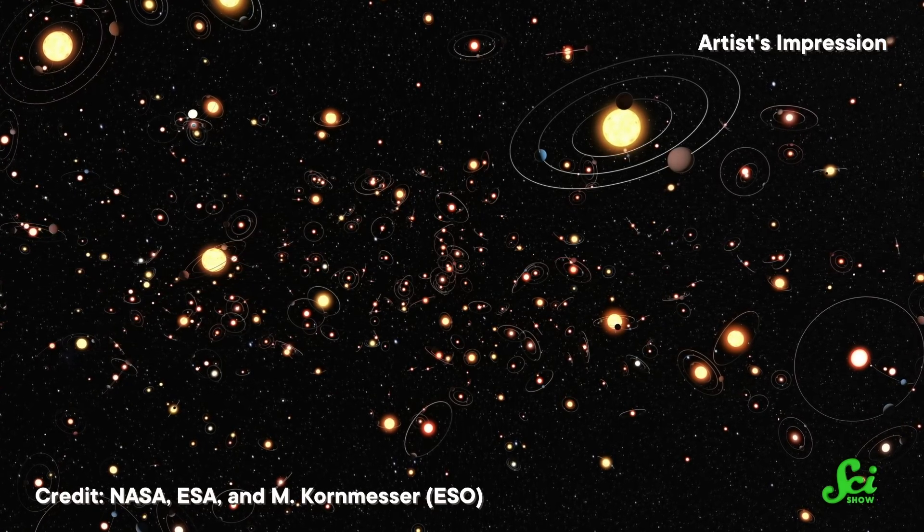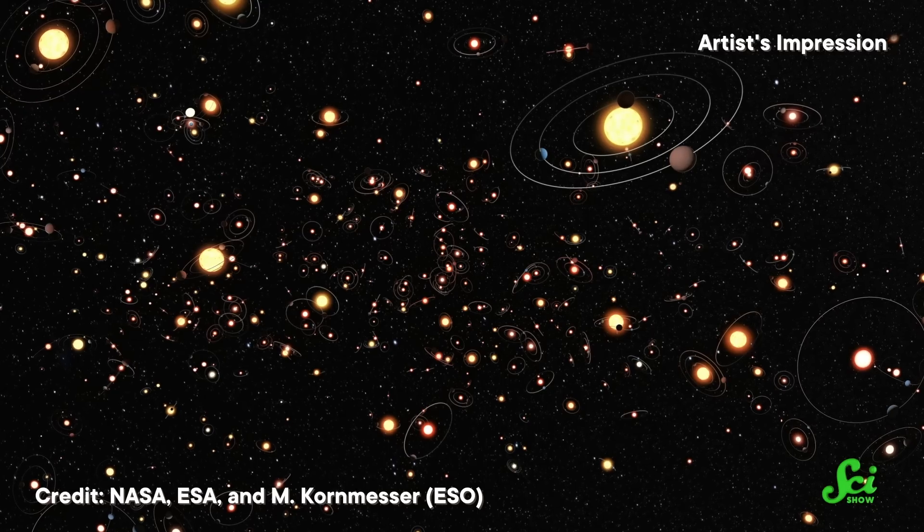But what about finding Earth's twin? That's where the real excitement's gotta be, right? Well, in that specific case, not so much. And that's partly due to an innocent little assumption that its designers made: they assumed our Sun was a typical star, but Kepler quickly proved that our Sun is even more unusual than we knew.